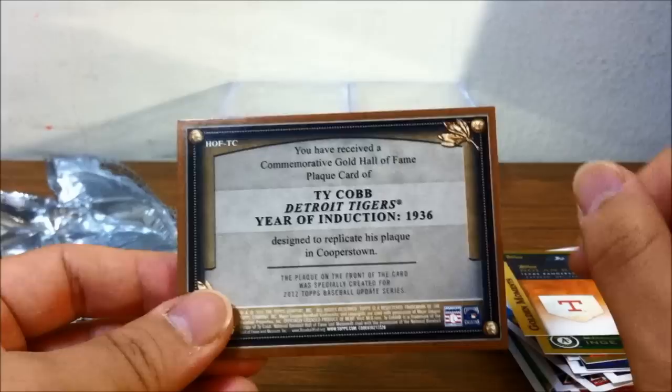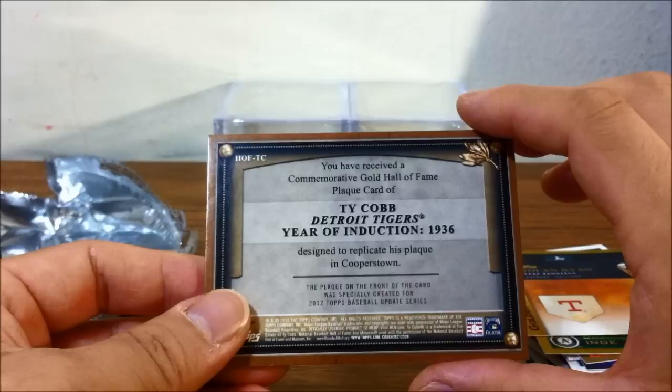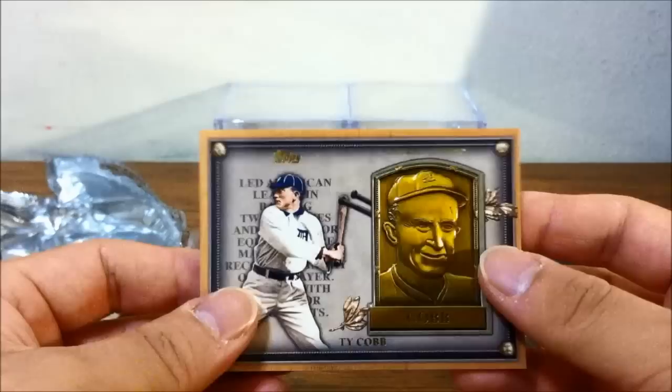Ty Cobb of the Detroit Tigers — you have received a commemorative gold Hall of Fame plaque card of Ty Cobb, Detroit Tigers, year of induction 1936, designed to replicate his plaque in Cooperstown. The plaque on the front of the card was specially created for the 2012 Topps Baseball Update Series. Wow, there's a bit of a scratch on the back but that's fine — that is really nice.